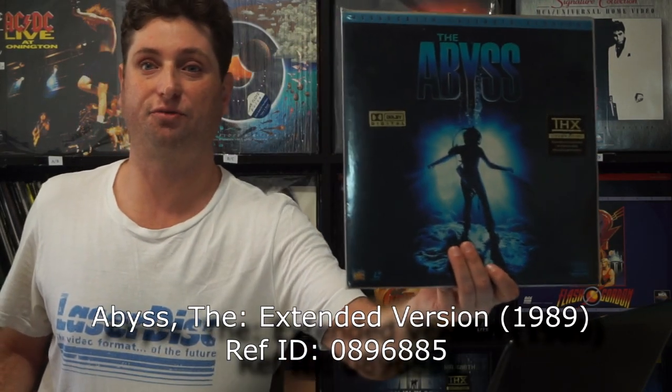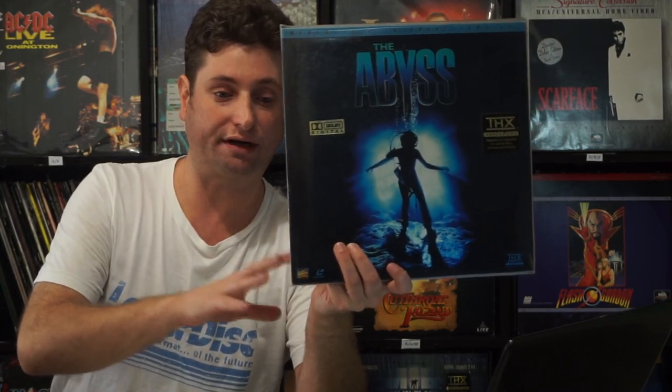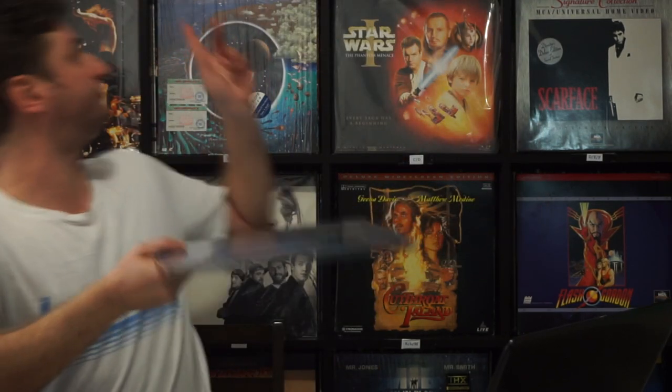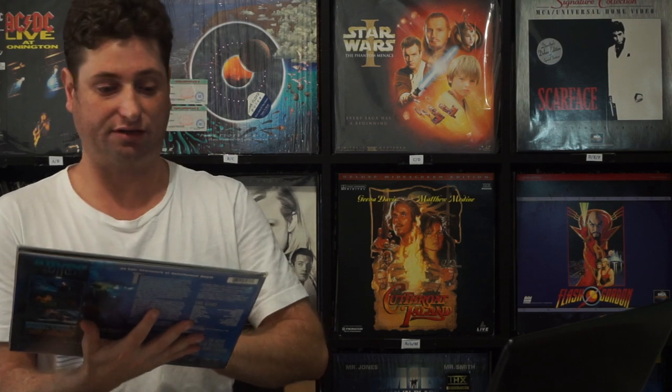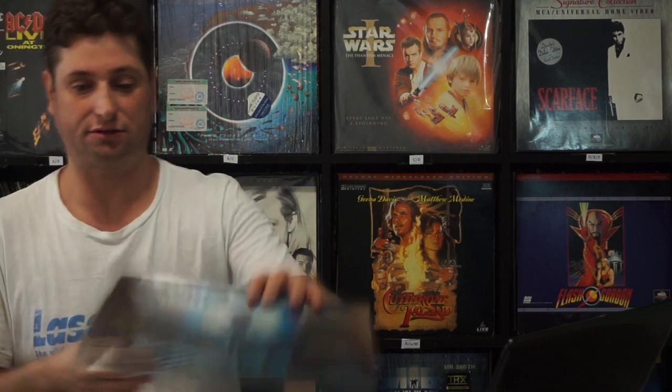The Abyss — James Cameron. This is a fun movie. This is the extended version; I've always favoured the extended version over the normal one. I've got this and the box set version as well. I can't tell you many differences besides the presentation and maybe the CAV versus CLV pressing. Great movie — Dolby Digital AC3, widescreen, you can't go wrong.